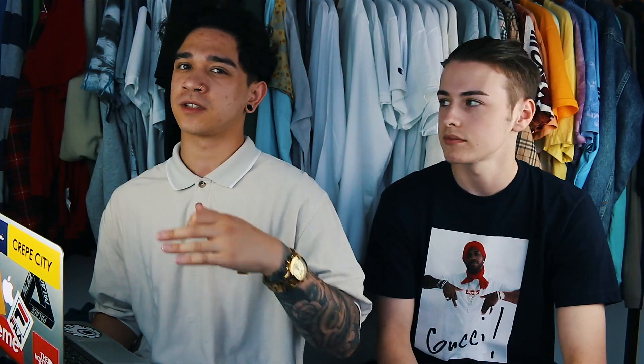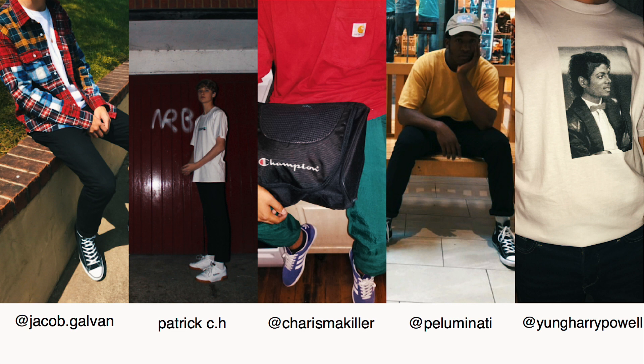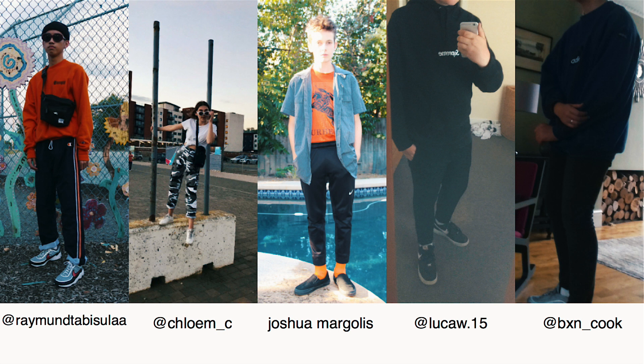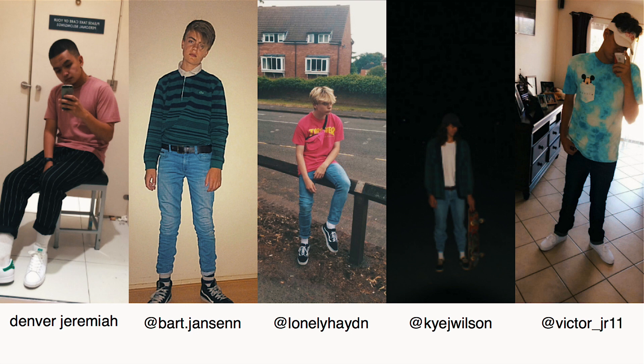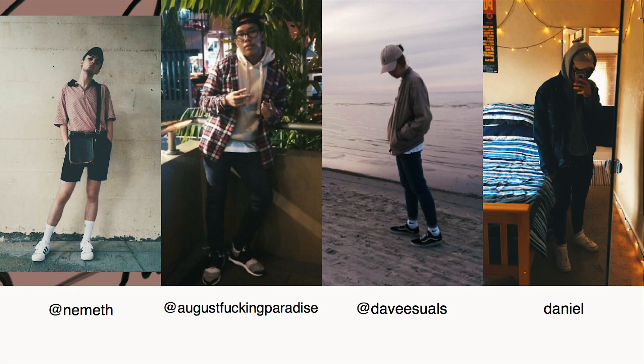Before we get into the final fit of the day, I just want to throw in some honorable mentions. And I'd like to thank every single person who sent in a submission for Sick Fits. Moving on to the last outfit.